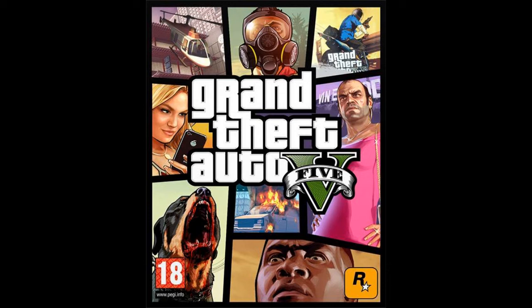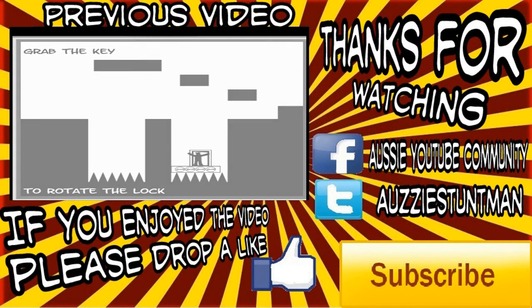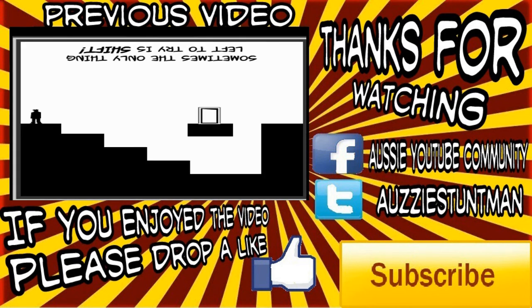Anyway guys, if you're a fan of Grand Theft Auto give this a like. Thanks for watching — if you enjoyed the video please drop a like. If you missed the previous video you can click the link here, or if you haven't subscribed please do so by clicking the button below.